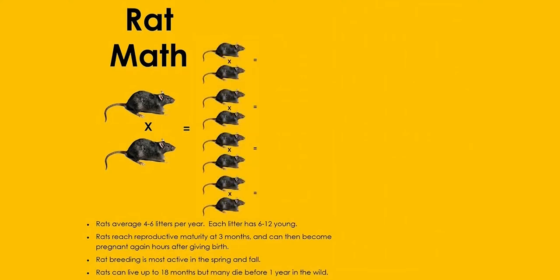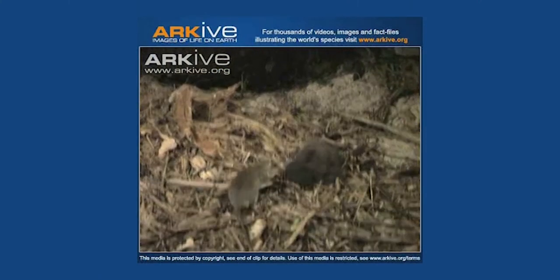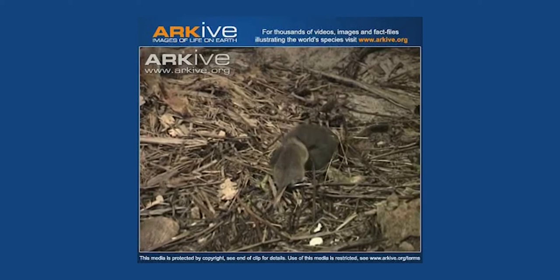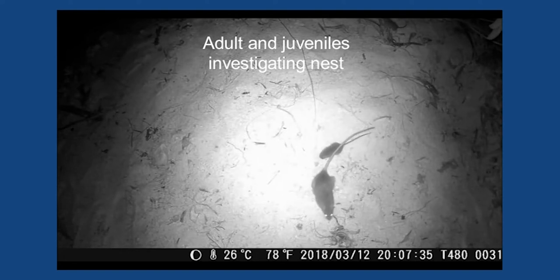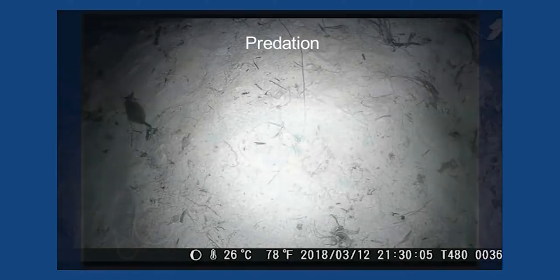Once rats arrived, their impacts were instantaneous and profound, and you can see here in this graphic how quickly it must have happened. Rats breed prolifically and can reach plague proportions in no time at all. Here are some images of a kiori attacking and then eating a petrel chick on Henderson Island, and a video showing a rat preying on turtle hatchlings. These scenes are not unusual, but are playing out on every island, every night, across the Pacific. Rats, along with other invasive species, are one of the reasons we have lost so much of our native biodiversity, and why many of our species are on the brink of extinction today.